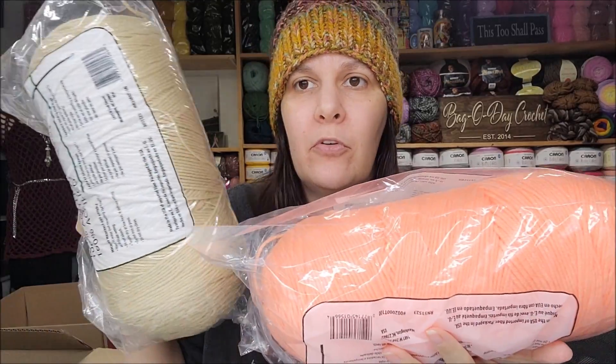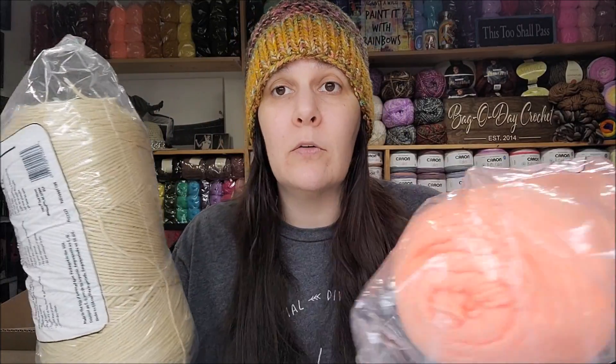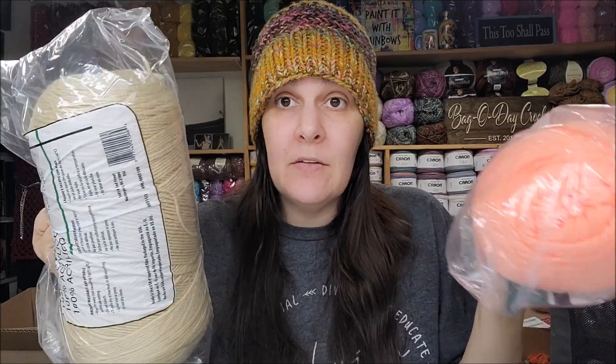I got two more bags from Yarnspirations and each of my bags were different. These I know right off the bat are Caron One Pounders — there's one One Pounder in each bag, so that's a pound of yarn, 100% four-weight acrylic. I paid $9.99 for each of these bags.